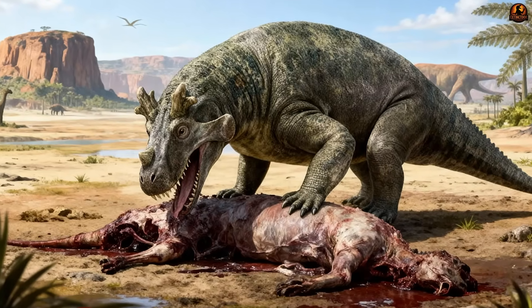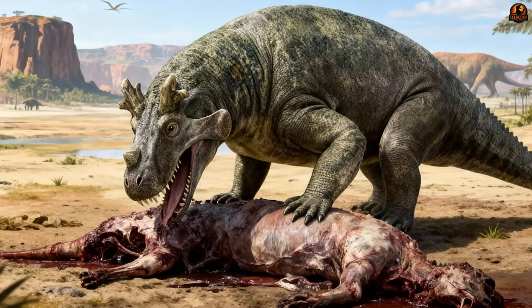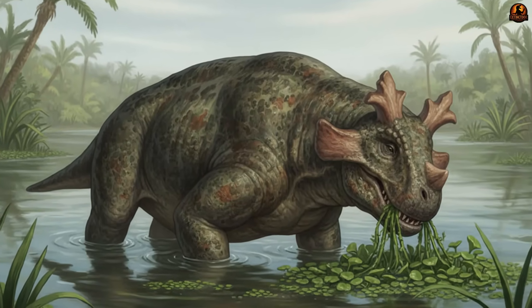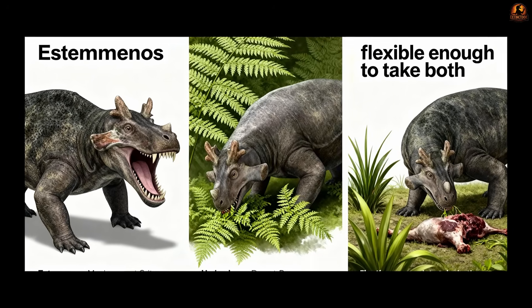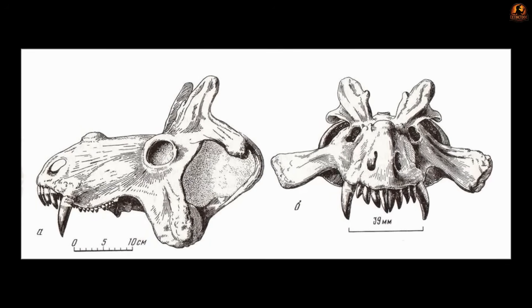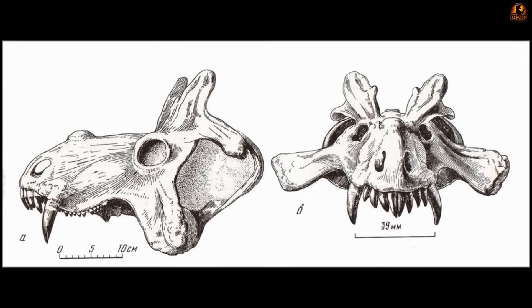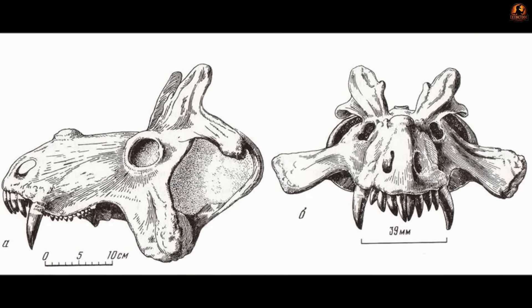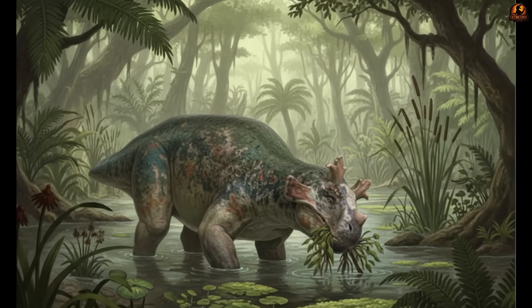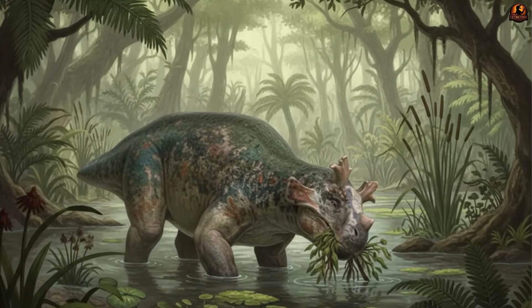The question became clear: was Estemenosuchus a meat-eater in disguise, a plant-browsing brute with intimidating ornamentation, or something flexible enough to take both? The paradoxes fuelled debate for decades. On one hand, the forward fangs suggest an animal capable of puncturing hide, a trait many linked to predatory behaviour. On the other hand, the animal's barrel-shaped body and grazing posture fit more comfortably with the lifestyle of a dedicated browser.